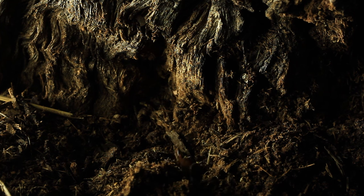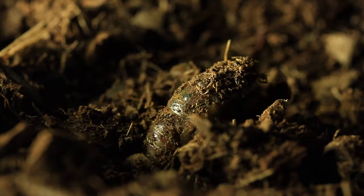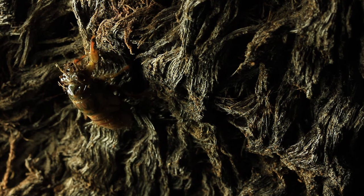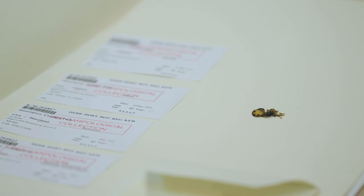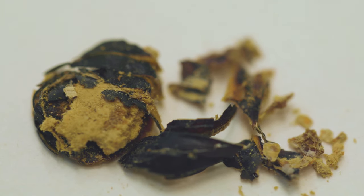The cicadas emerge in broods on a 17-year cycle, and 2021 was when Brood X was due to emerge. This also happens to be coincidentally the same brood as our existing damaged specimen. So this was a once-in-17-years opportunity to get a specimen of the same fungus from the same brood of cicadas.